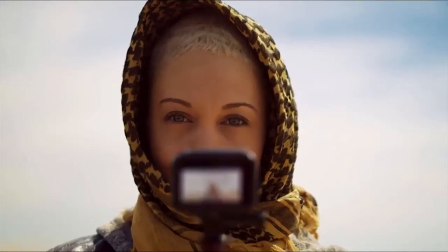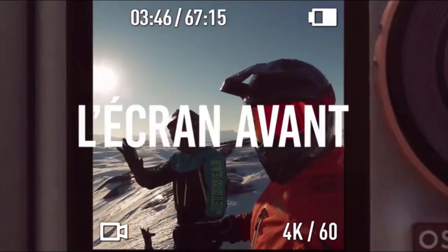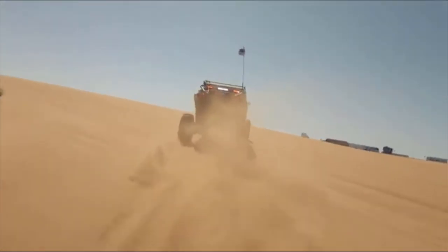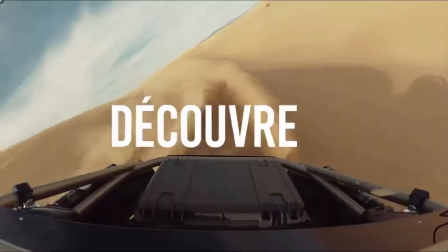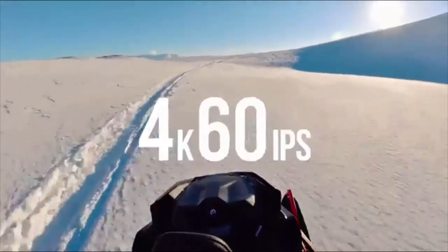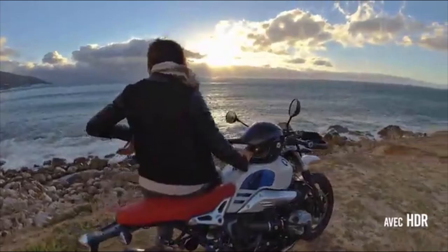Number three: DJI Osmo Action. While DJI might be known for producing some of the best consumer drones available on the market today, the Chinese manufacturer also makes amazing gimbals and action cameras. With a colored screen on the front, the DJI Osmo Action is a great choice for vloggers and comes with some pretty good image stabilization. However, motion stabilization is not available when shooting HDR videos, and neither can you live stream from the camera. That said, it's a great option for selfie generation and it's more than just a GoPro clone.